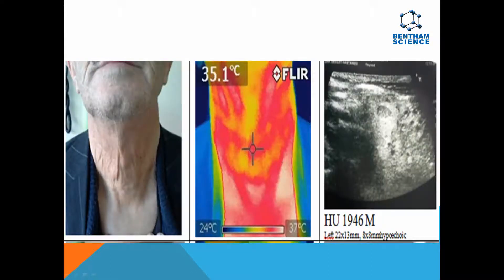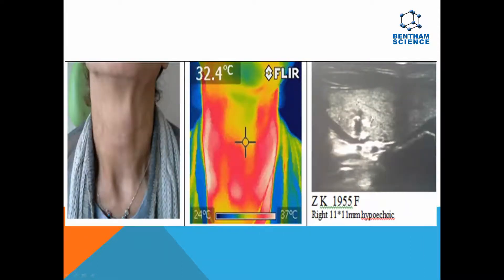The DITI showed higher temperature for hypoechoic nodule sides and it correlated with nodule size. There was no significant temperature difference on the sex distribution.